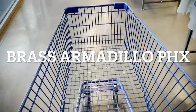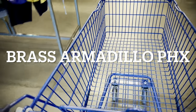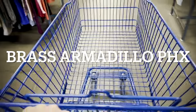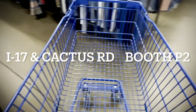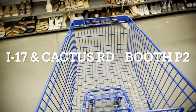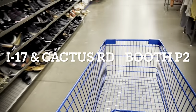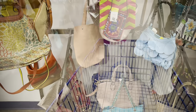We are also at the Brass Armadillo in Phoenix, Arizona. It is the location in what they say is North Phoenix, so that's going to be on the I-17 and Cactus Road. We are Booth P2, which is in the parlor, a sort of side gallery off the main mall. So come check us out. A lot of our stuff is ending up there these days because our booth sells really well.